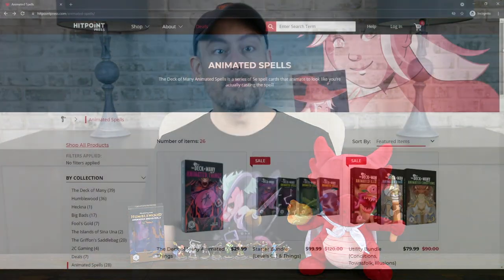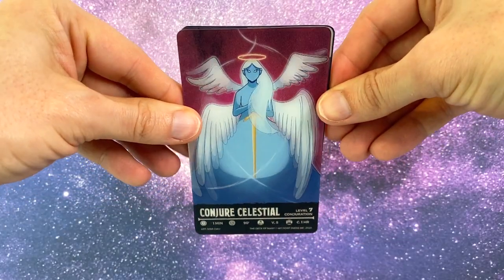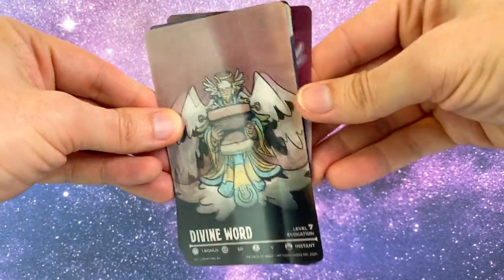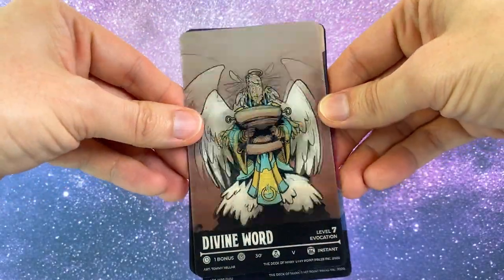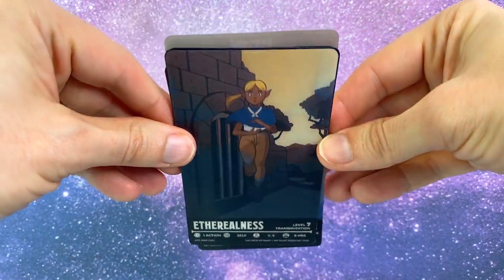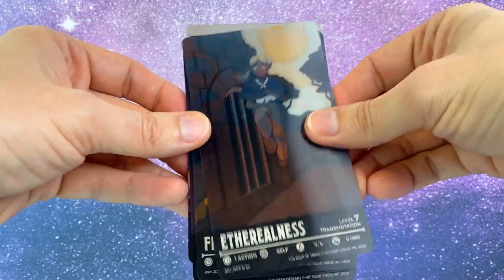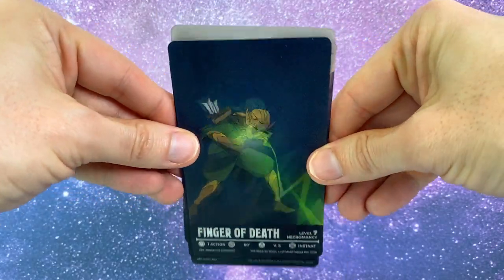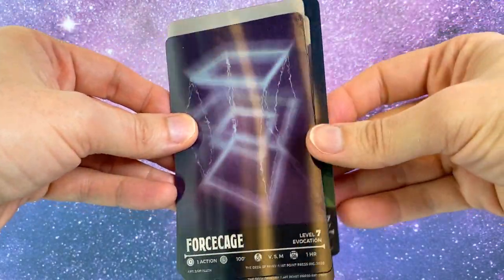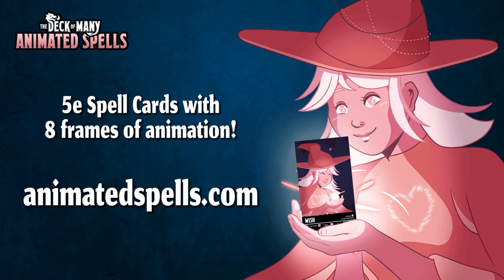Be sure to check out the pre-order sale for the Deck of Many's new Animated Spell Cards. By now you probably know how much I love these cards — they add so much fun to your game while streamlining gameplay. It's just so much easier to look through the spells in your hand rather than having 20 open tabs on your browser or a ton of bookmarked pages in your sourcebooks. Plus, seeing the spells in action right in front of you just adds so much wizardry to your games. They have spells of all levels for your D&D games — go check them out today at AnimatedSpells.com.